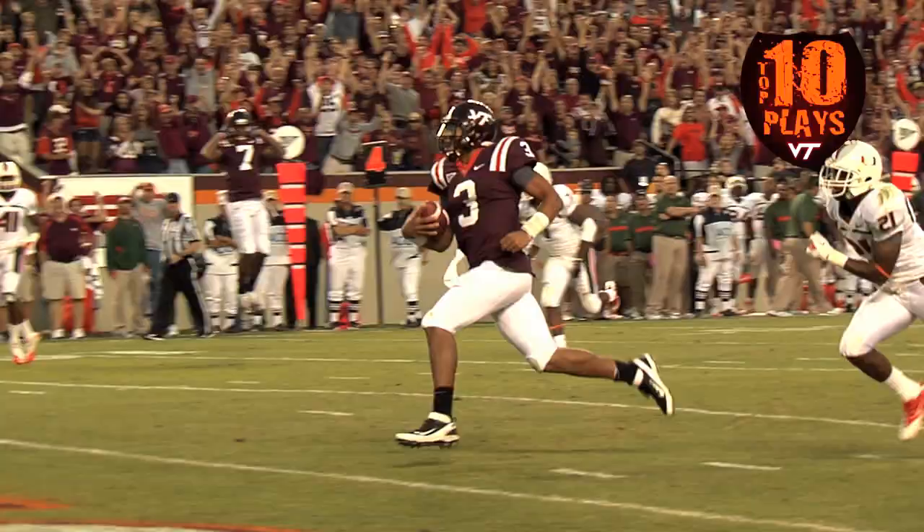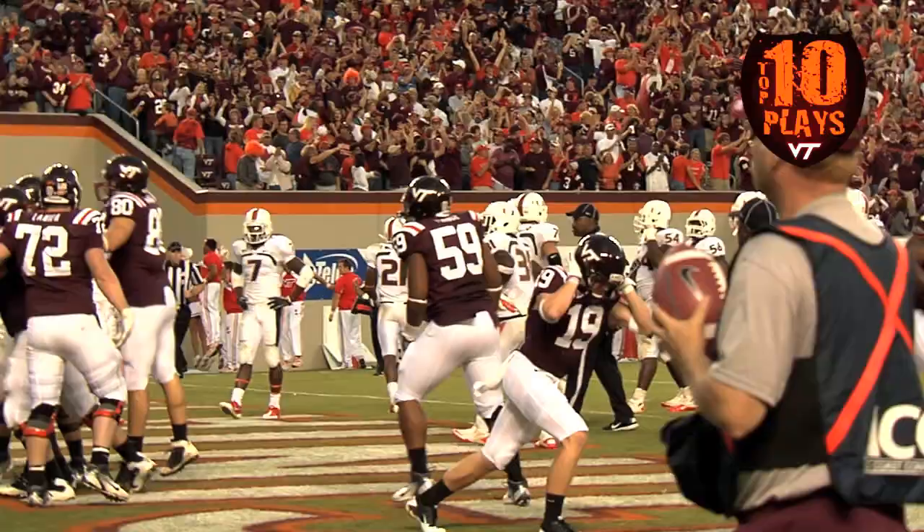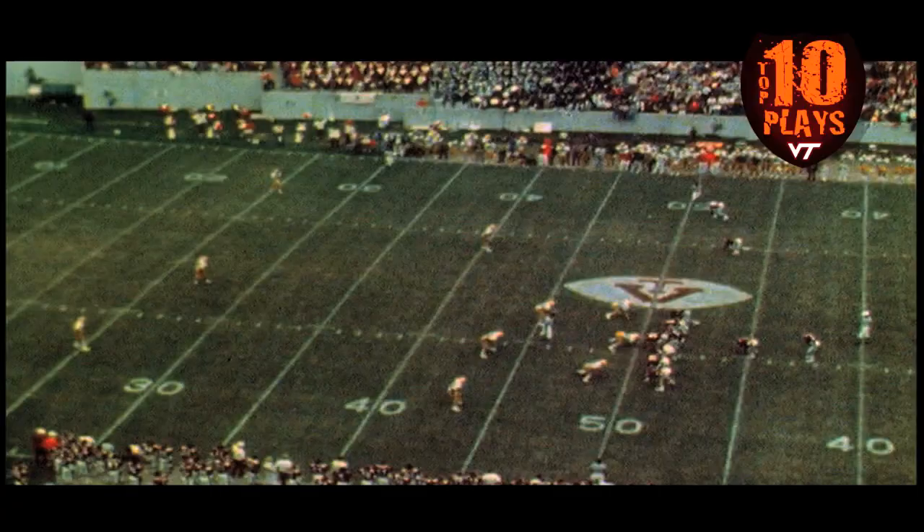Logan takes the snap, Burns hands it off, fakes it, Logan keeps it up the middle — 10, 5, touchdown Tech! A tremendous fake by Logan Thomas, sprinting into the end zone with 56 seconds left. Everybody went to the fake, and Thomas untouched.